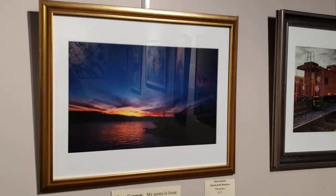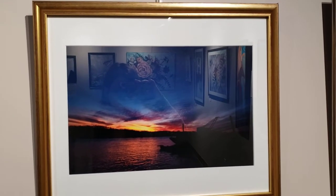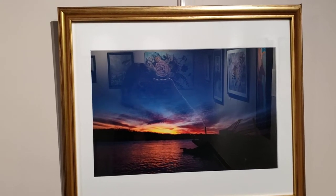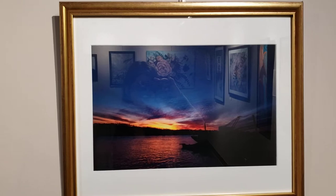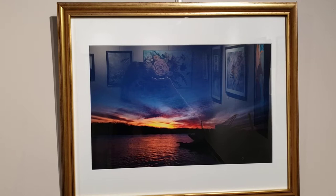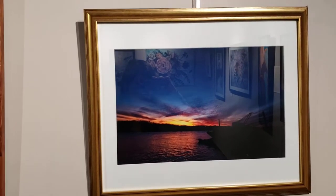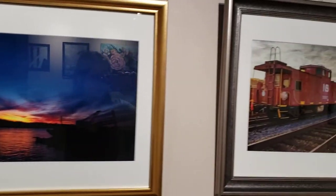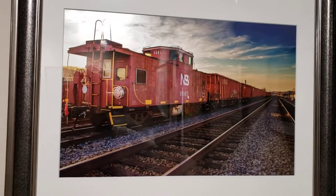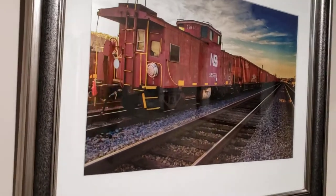Next up we have a photographer — this is Jesse Gannon. He's from Ironton, Ohio and has been into photography since 2010. He says that he's not a very creative and imaginative person; he can't draw, paint, or carry a tune, so he enjoys photography because it allows him to let his imagination run free. This piece is called Sunset at the Boat Dock, and we also have this one by him called The Red Train. I apologize for the glare — there's going to be a little bit of glare on some of these, but I'll try to avoid it as much as I can.